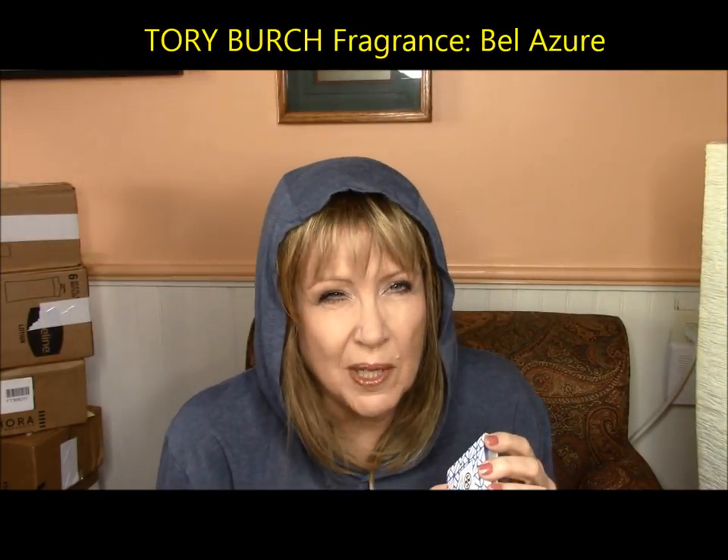The other thing that came as a scent is the Tory Burch Belle Azur. It's okay — pleasant enough. I'm not a real perfume person, so I can't describe scent too well. This is very pleasant though, and it also came in the Play box. So you get a really nice little assortment for 10 bucks — a great introduction to a lot of products.